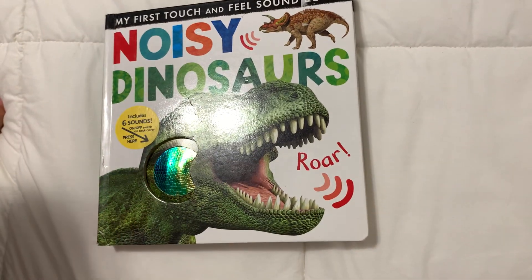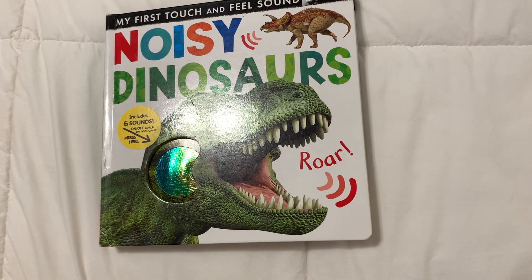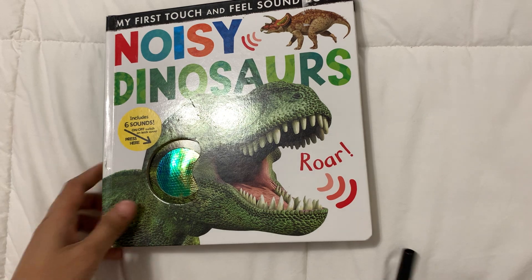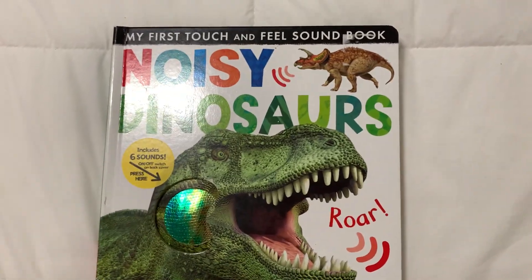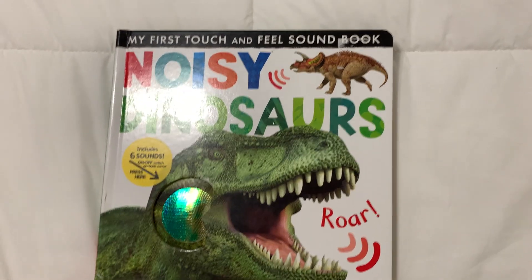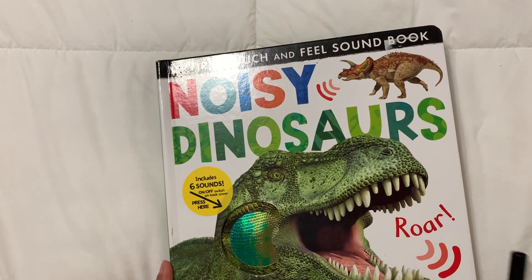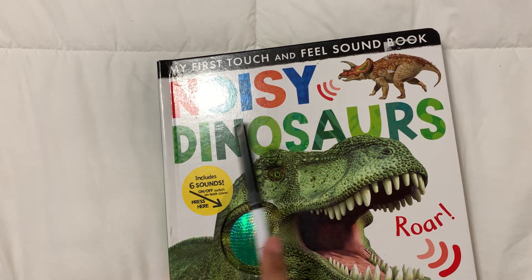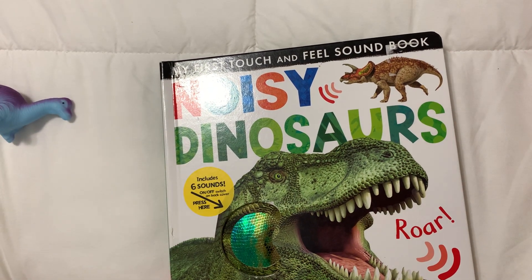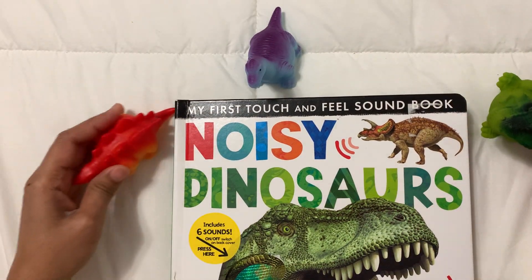Okay, are you ready? Are you ready to read about dinosaurs? Are you ready? Go get your dinosaurs. So, we are going to read about dinosaurs. Noisy dinosaurs!